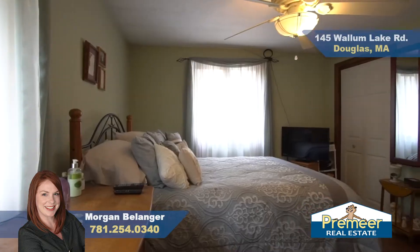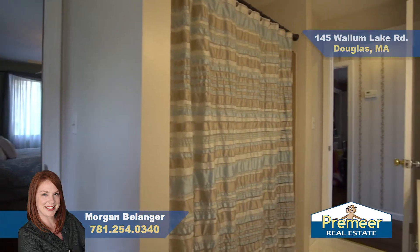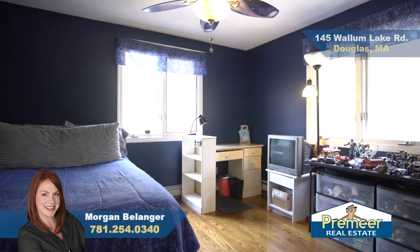In the master bedroom, we have hardwood floors, plenty of windows for more light coming in, and a double closet. The master has convenient access to the bathroom. In the second bedroom, it's a good size with two windows and a really good size closet.